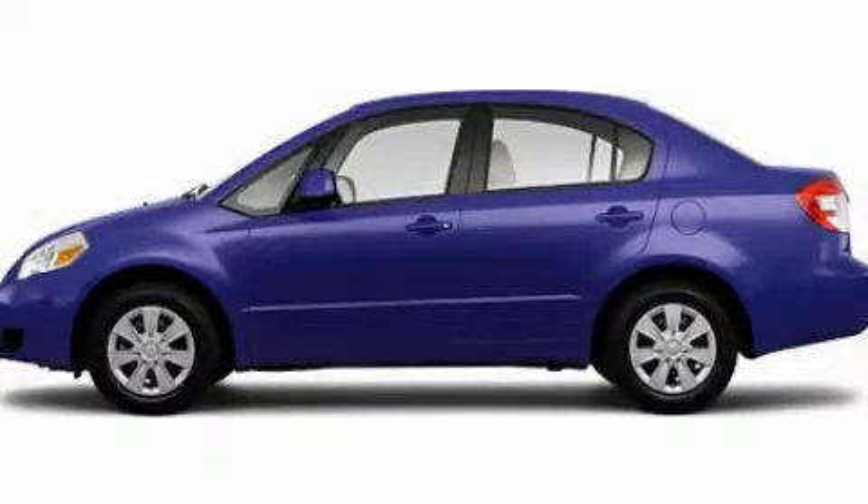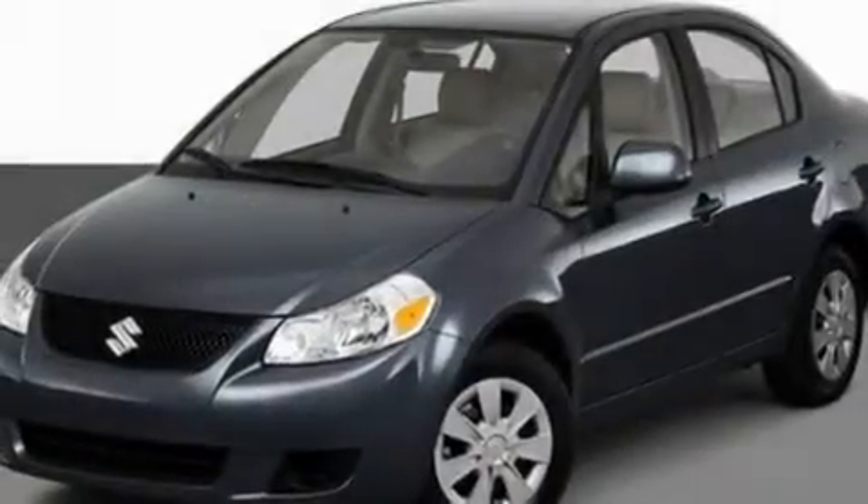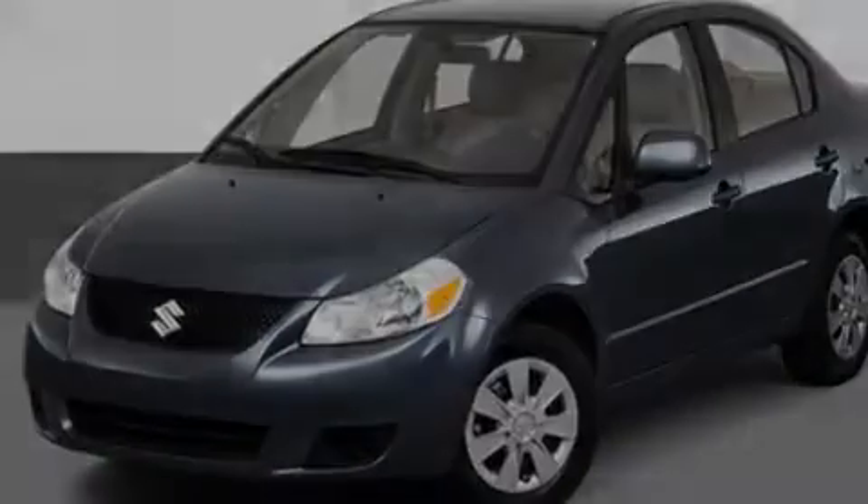This is a 2011 Suzuki SX-4. It features a 2.0-liter four-cylinder engine and a continuous variable transmission.